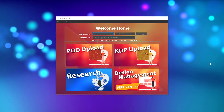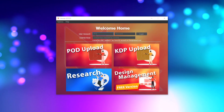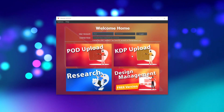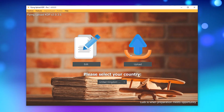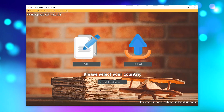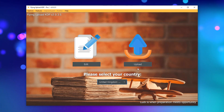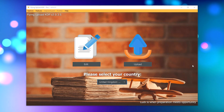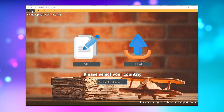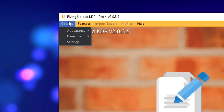Once you've installed Flying Upload — whether it's the free version or the paid version — and opened up the tool, this is the screen you should come to. You might have to enter your email address, password, and license key up here, and then just click KDP upload. The edit window is going to be where you spend most of your time to prepare the listings; the upload window is where we'll go once everything is ready, and then we just hit publish and let Flying Upload do the work. There are a few settings we need to go through before we can get going — this is a one-off thing you don't need to do every time.